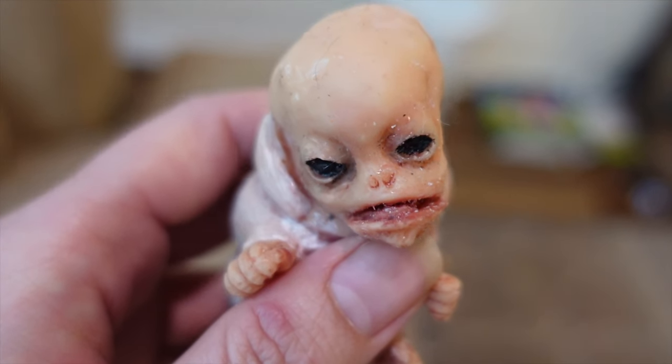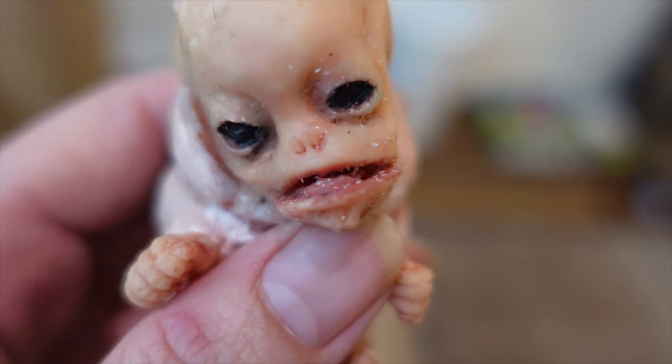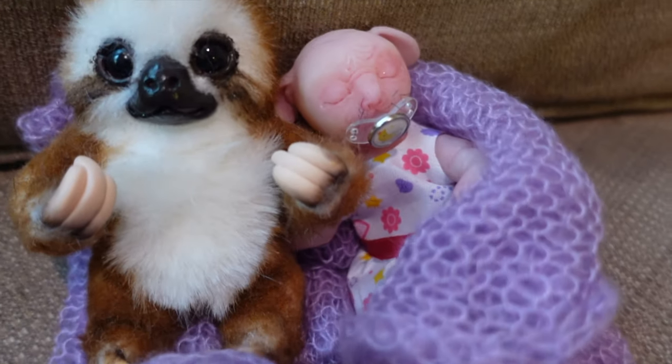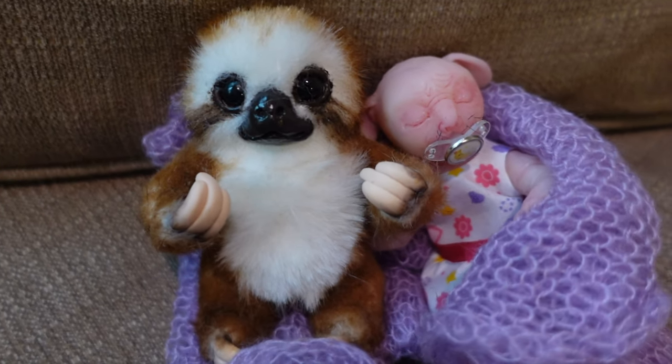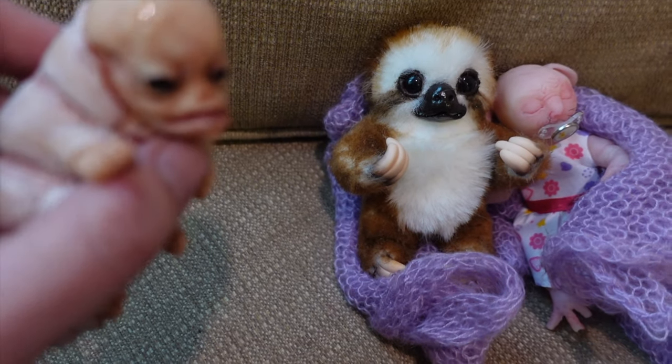Alright Sasuke, I'm going to show you the sloth. But be really quiet because Daisy fell asleep next to him. Look — she put her little blanket around him. That is so adorable. She really likes that sloth. It's like a big teddy bear to her.